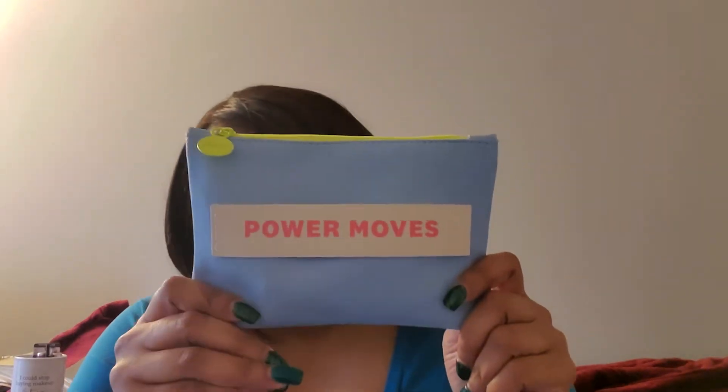Good afternoon, you guys. It is 1:27 p.m. on March 24th. I've got a lot of nephews and nieces. I wanted to come to you guys and show you my Ipsy bag. This is the Ipsy bag for March.